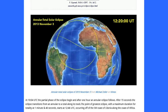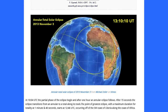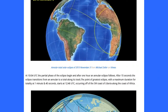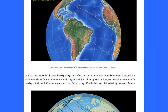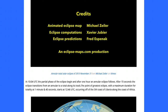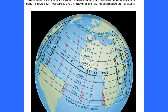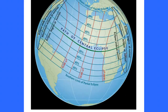Short little video there, but it shows you a lot. And as that's running, we're going to move along. And those are the credits for the video. Next, we have the path of central eclipse, northern limit of partial eclipse, and southern limit of partial eclipse, as indicated.